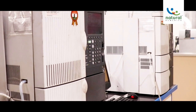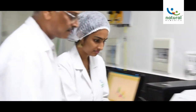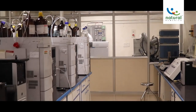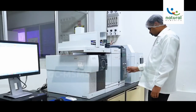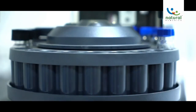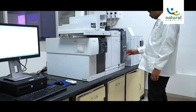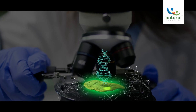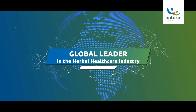All products are tested as per product specifications, which covers the authenticity, efficacy, safety, and consistency parameters. Employment of techniques in testing like HPTLC, HPLC, GC, GC-MSMS, LC-MSMS, and ICP-MS helps to ensure batch-to-batch consistency, safety, and efficacy of our products. We envision further sustainable and technological developments in the coming future that would place us as a global leader in the herbal healthcare industry.